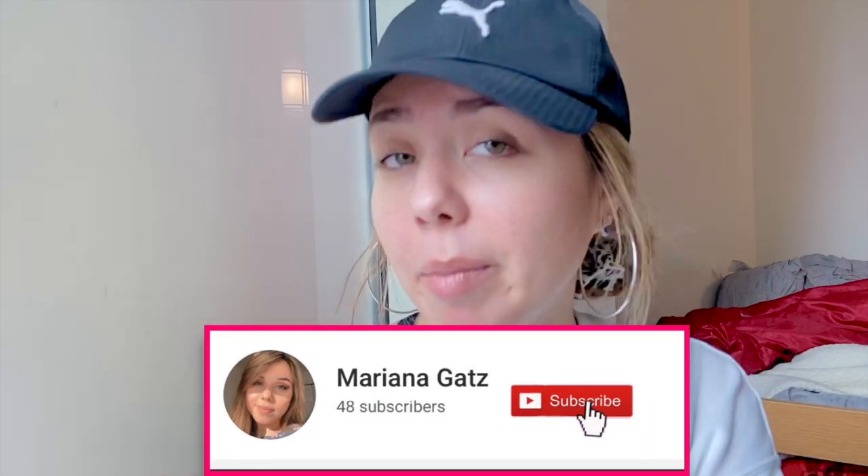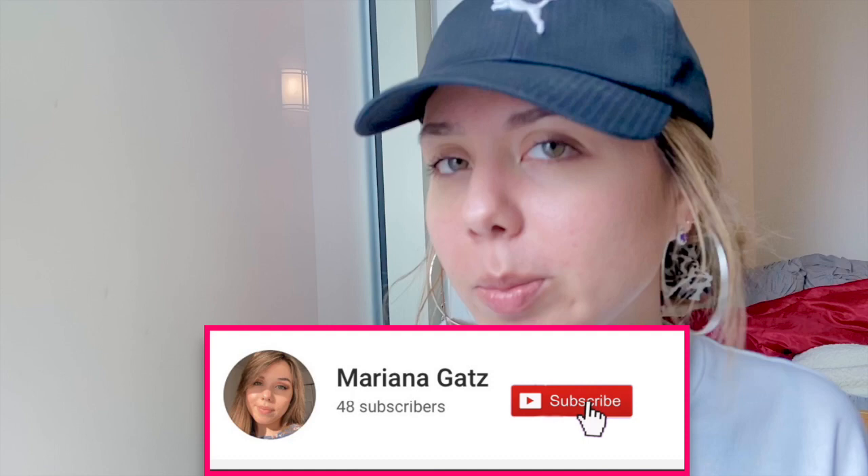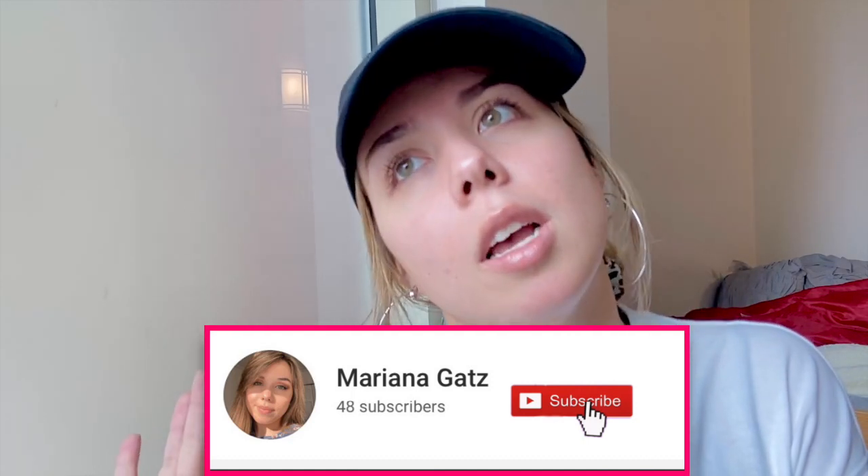Hey everyone, welcome back to my channel today. If you guys are new here, welcome. If you guys are returning, welcome back. I'm going to be doing the video that everyone does on YouTube — from the title, it's what's in my purse. I don't use my purse that often just because I'm a college student always at school in the library, so I normally have my backpack. But when I do go out, I'll show you guys what I have in it.